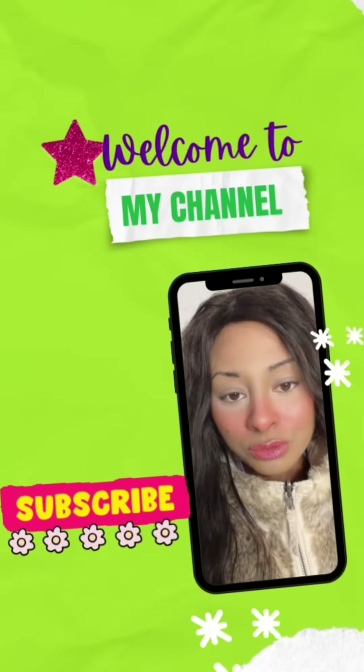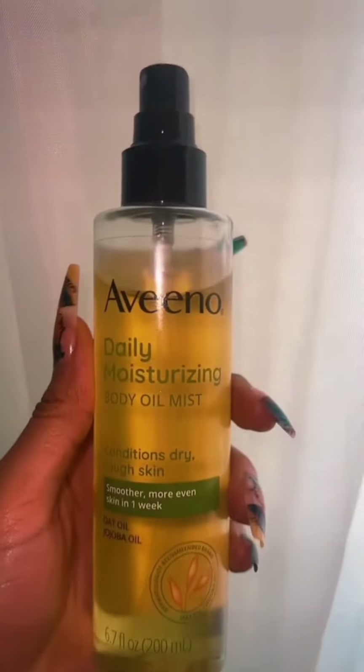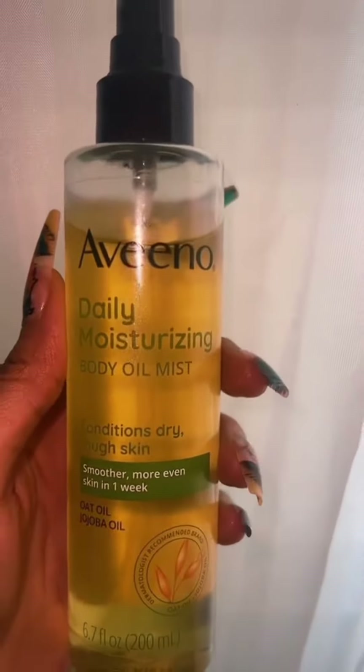Hey beauties, it's Alexia and welcome to my channel. In today's video, we're going to be getting into some beauty tries I've had for the month.